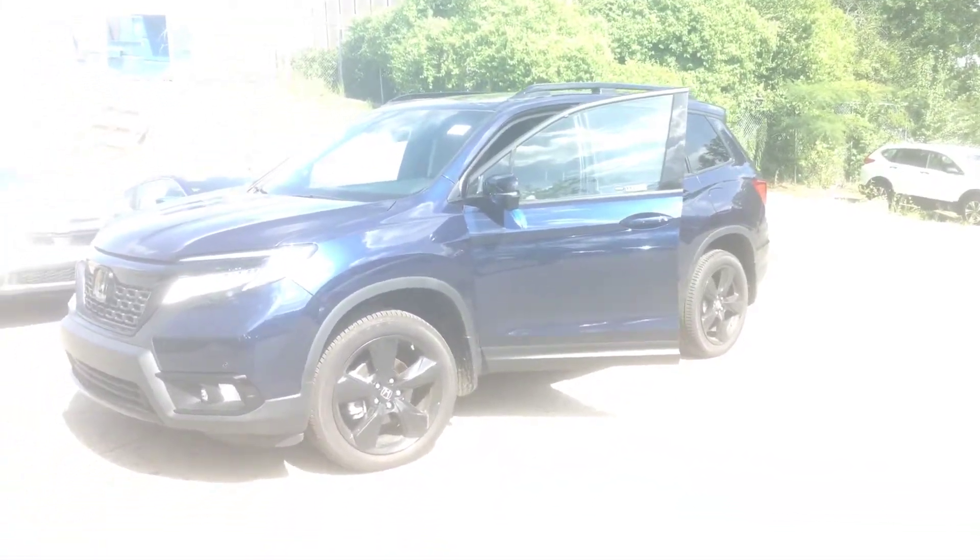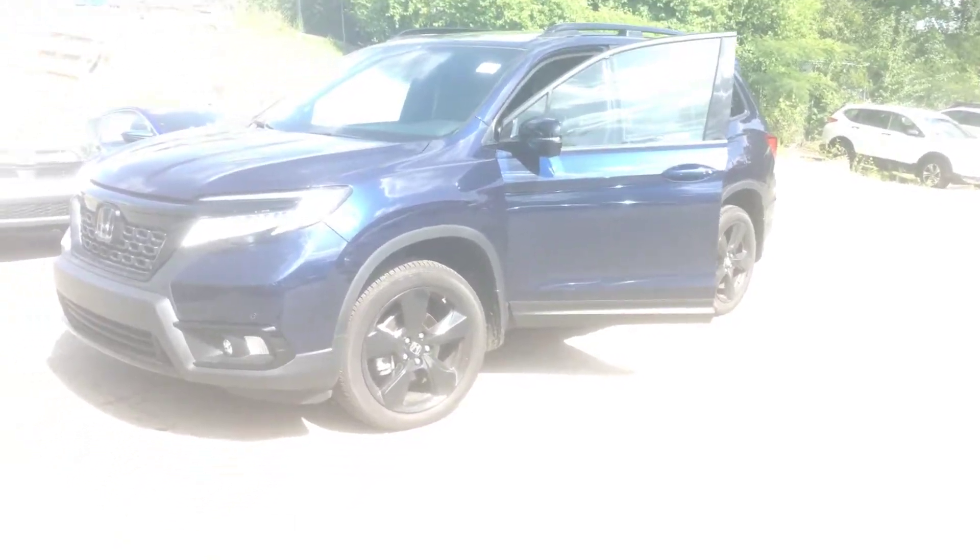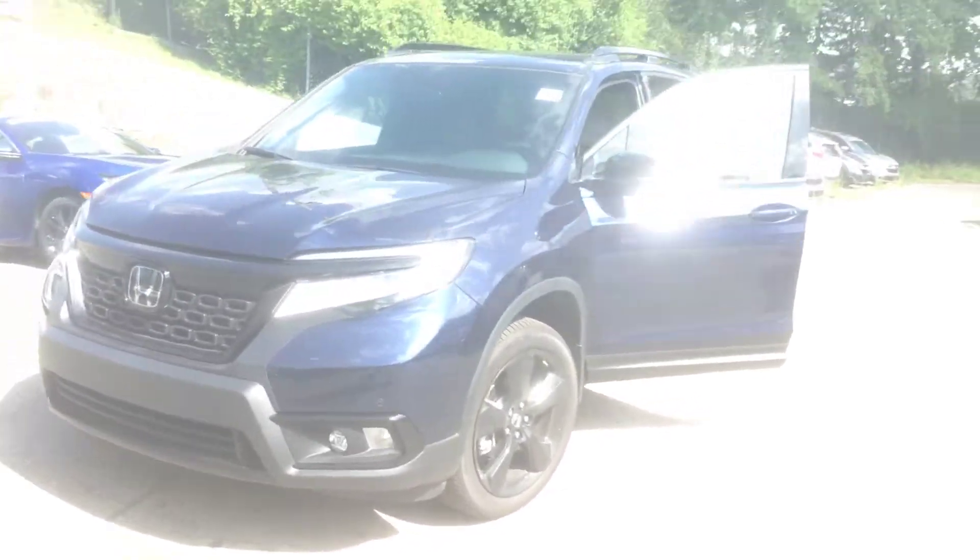Hey, good morning, Mr. Chris. Courtney here, Tameron Honda in Hoover. Just wanted to send that video — or that beautiful Passport that we looked at on yesterday.